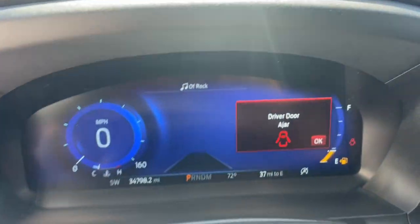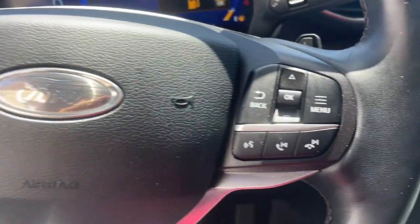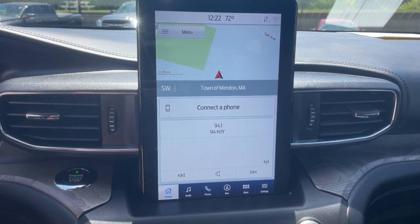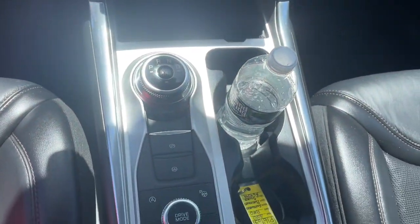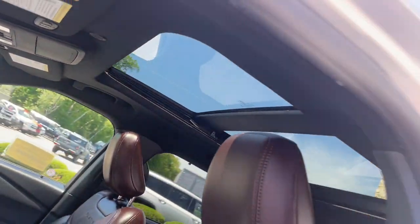These are just some of the great options this vehicle comes with: heated steering wheel, Apple CarPlay and/or Android Auto, touchscreen infotainment system, pre-collision system, moonroof, keyless entry, navigation system, cooled front seats, and power passenger seat.